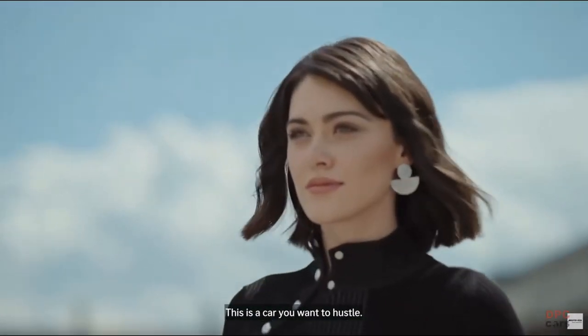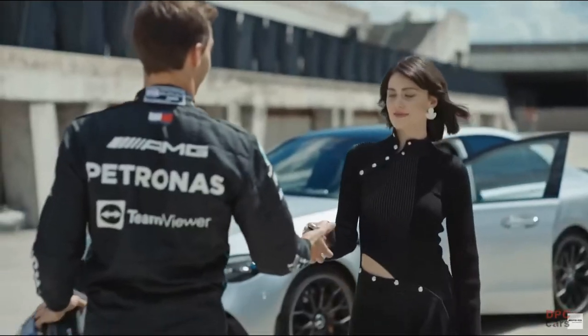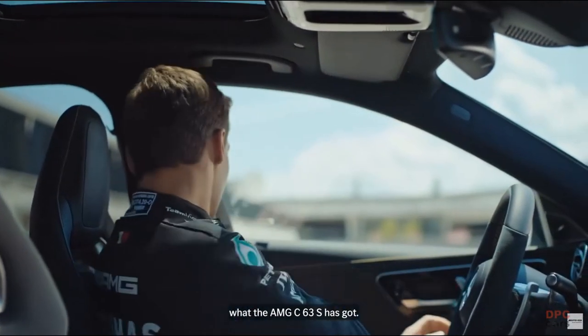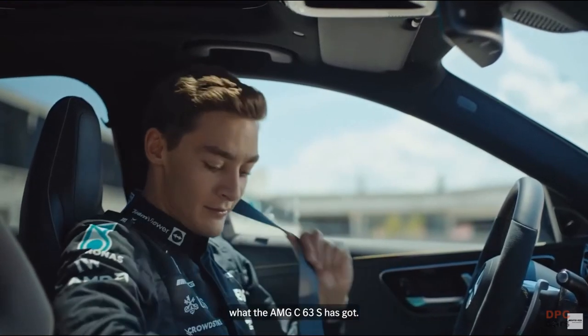This is a car with muscle. This is a car you want to hustle. So come on, Georgie boy, show us what you've got. Or more importantly, come on, George, show us what the AMG C63S has got.